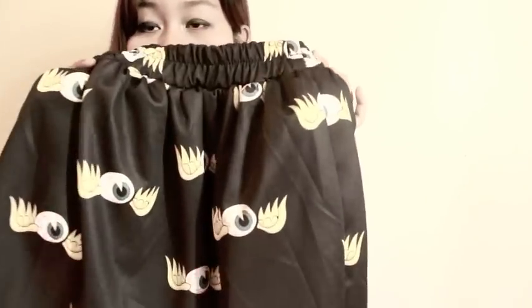Hi guys, this is Sawang and welcome to my channel. In this video, I'm gonna do our fifth day video again and I'm gonna be styling this skirt from Rambi.